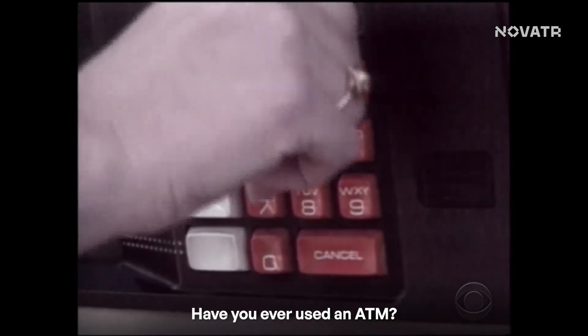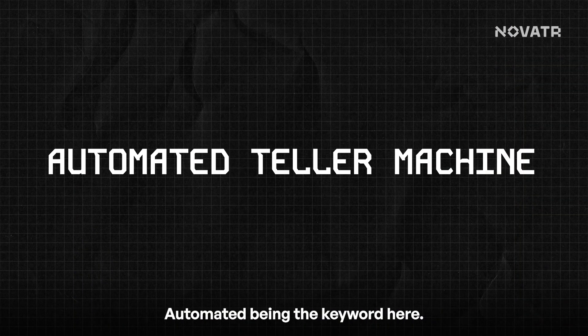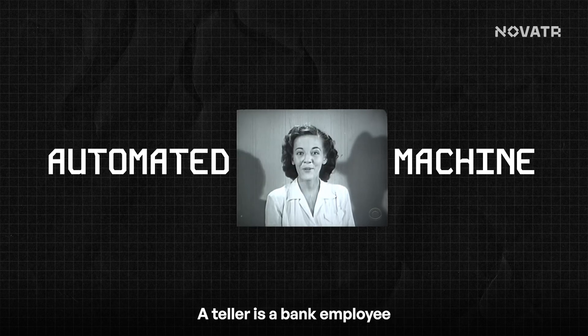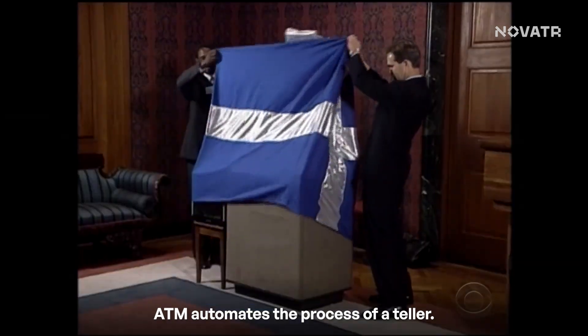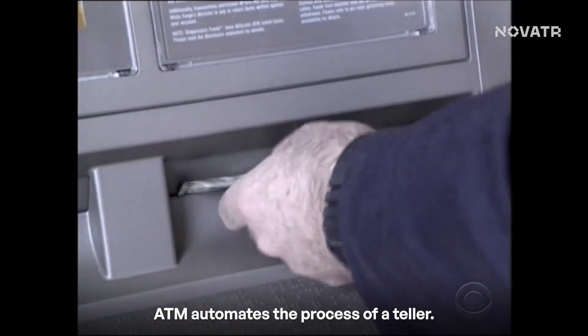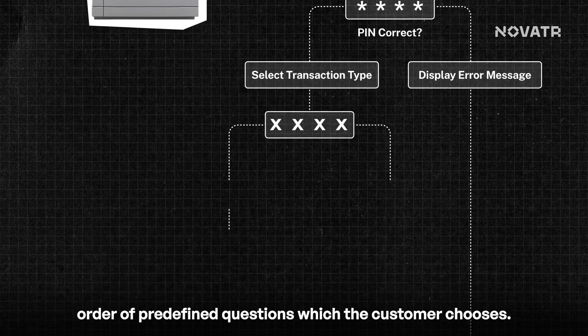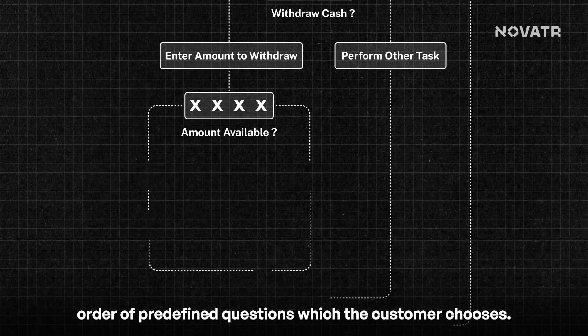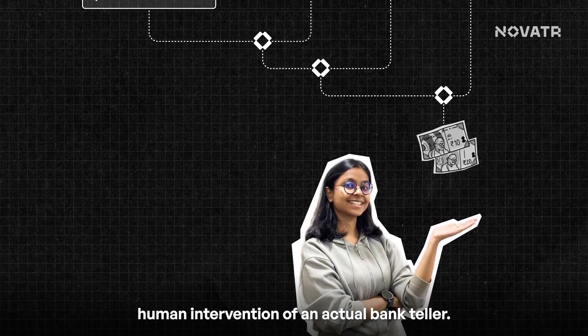Have you ever used an ATM? You know it stands for Automated Teller Machine — 'automated' being the keyword. A teller is a bank employee who deals with customer transactions. An ATM automates the process of a teller by following an order of predefined questions which the customer chooses — a repetitive task made easier without the human intervention of an actual bank teller.